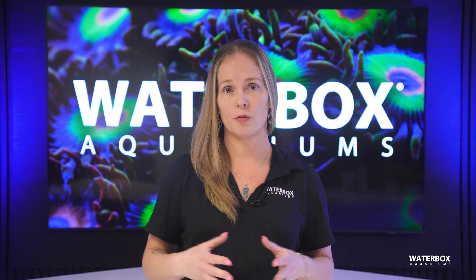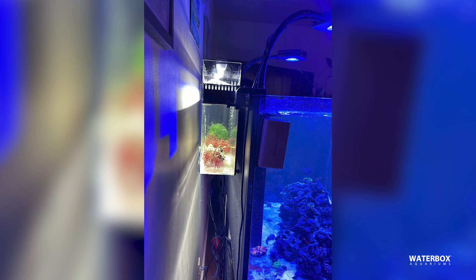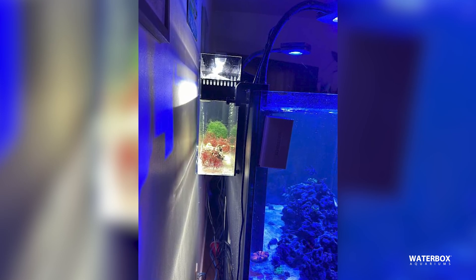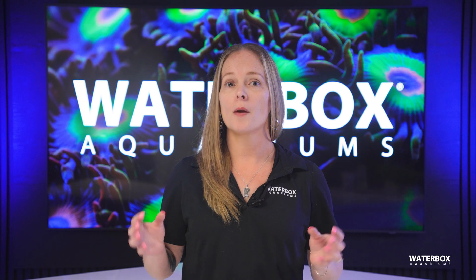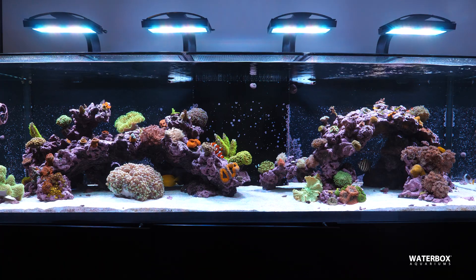For those without a sump or designated refugium space, a hang-on-back refugium can be a practical solution. While effective, hang-on-back refugiums can be less aesthetically pleasing and may require careful placement to avoid disrupting the overall look of your setup. Additionally, because they're external, there's a greater risk of clogging or leaks.